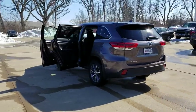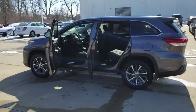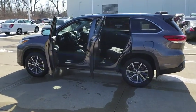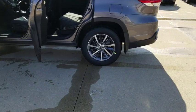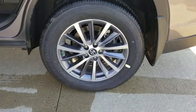Here are some of this vehicle's great options: stability control, power liftgate, traction control, backup camera, steering wheel audio controls, keyless entry, power passenger seat, navigation system, anti-lock braking system, lane departure warning.